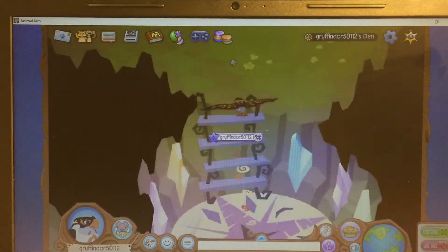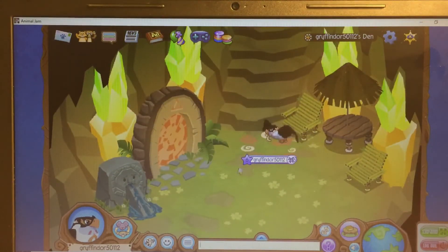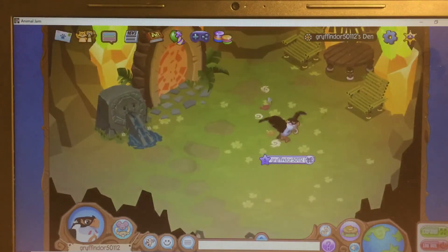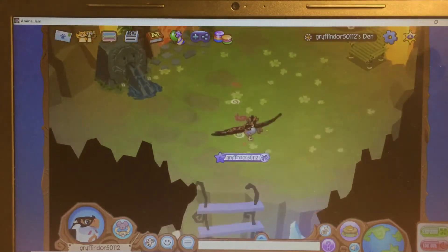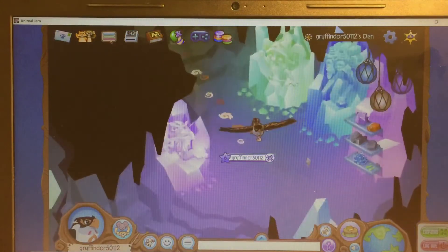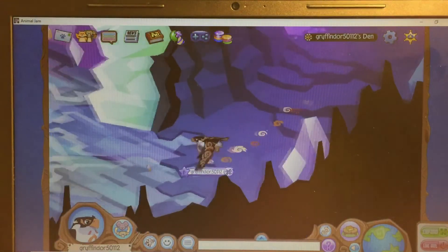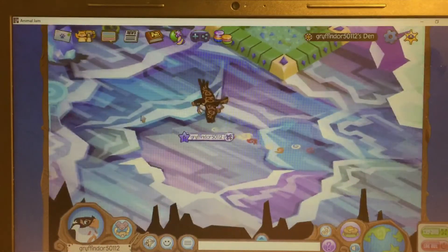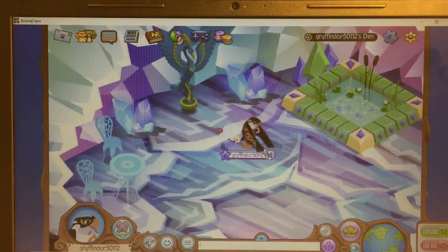Up here I have this indoor-outdoor-ish area where I have a den portal that leads to my friend's den, a Zios water thing, tiki chairs, and a tiki umbrella table. Down these stairs I have an area with a shelf with a rock collection and more hanging lanterns — I'm really passionate about hanging lanterns, I have like 10 of them. And then over here I have this mirror statue, a table and chairs.